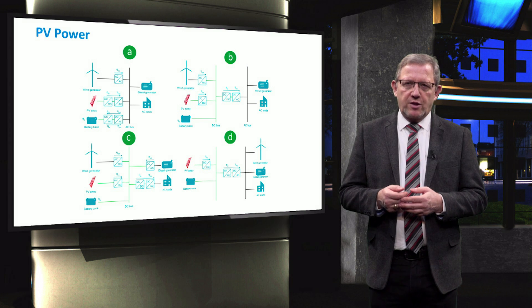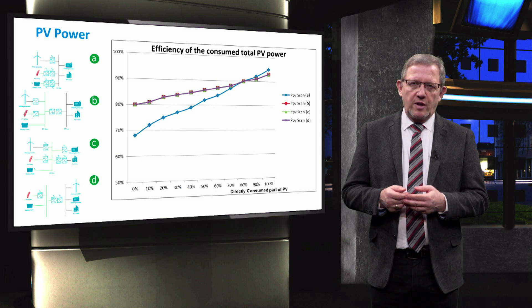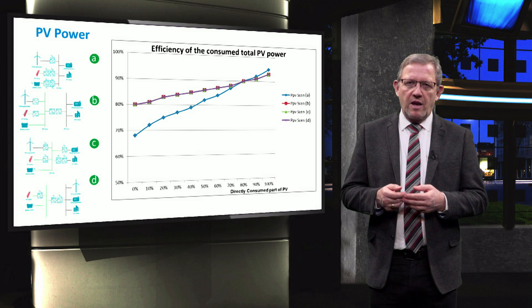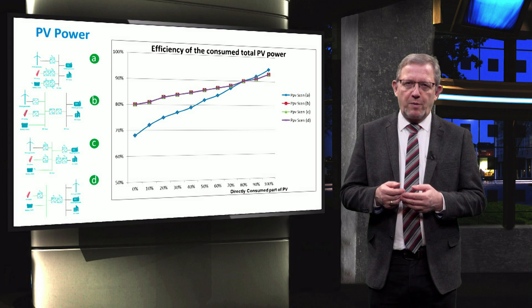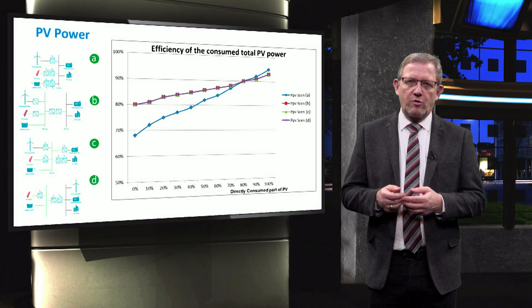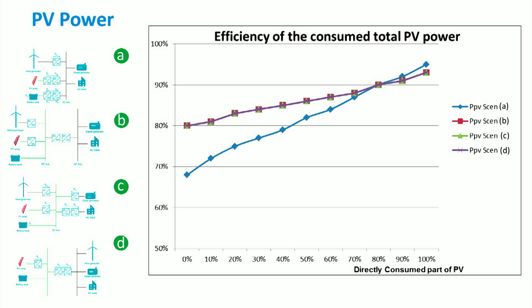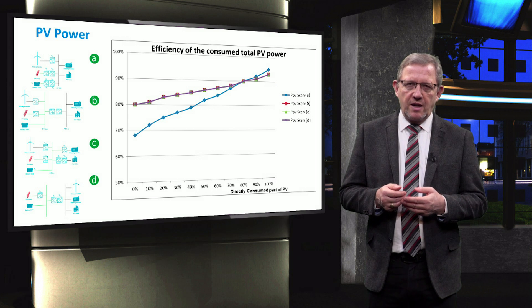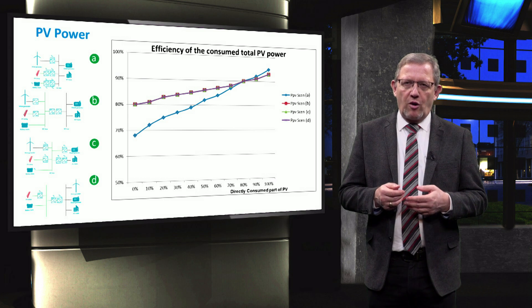Let's see the PV solar power aspect first. As shown in the graph, the AC microgrid has a higher efficiency only if more than 85% of the PV solar energy is directly consumed by the load. If we have to store the solar power due to a mismatch between the generated solar power and the loads, the efficiency is higher in the DC microgrid or hybrid coupled microgrid. Scenarios B, C, and D have 10.8% higher efficiency than scenario A when all the photovoltaic array power is used from the battery storage.